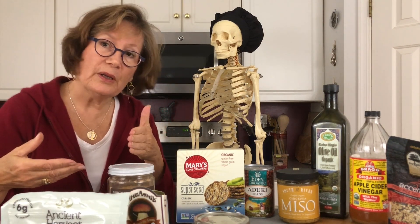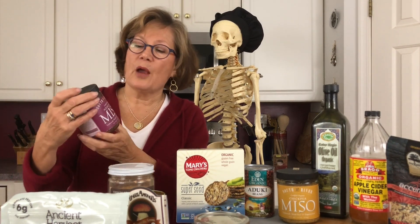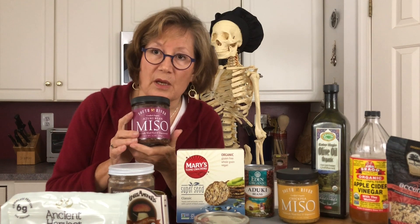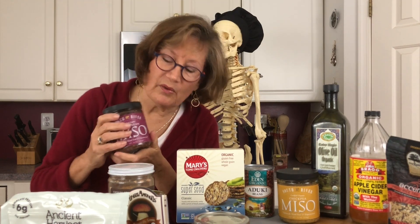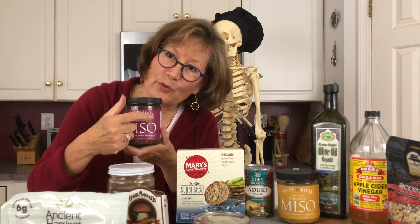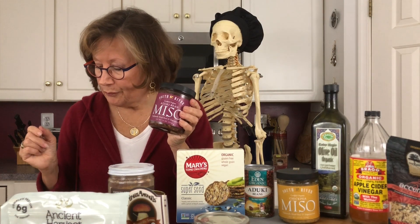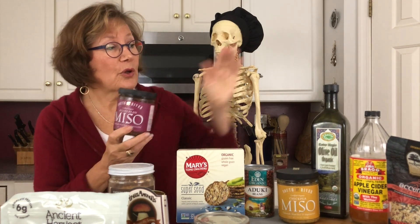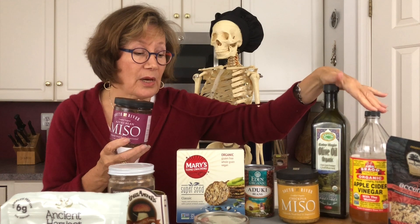When it's off the burner and cooled down from a boiling point, I will add the miso. My all-time favorite brand is South River Miso. It comes in a glass container and it's made in the United States. You can add this to your soup, your stew, your bone broth, or you can mix it with olive oil and apple cider vinegar to make a quick salad dressing.